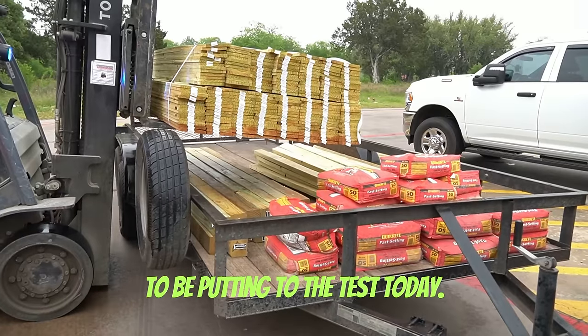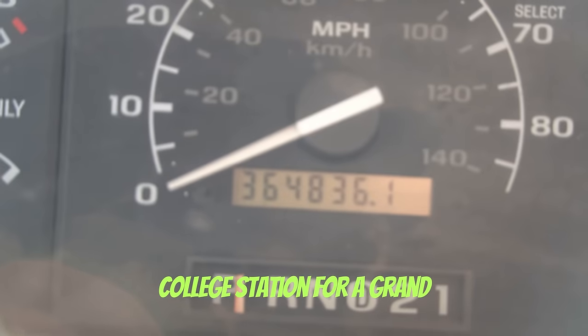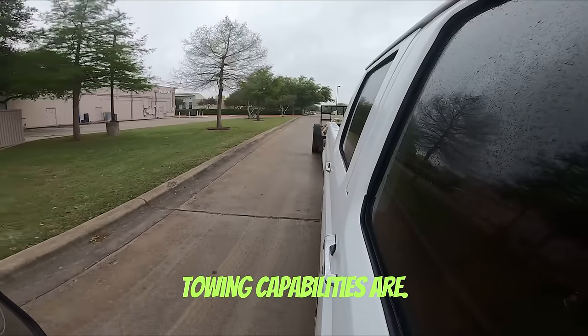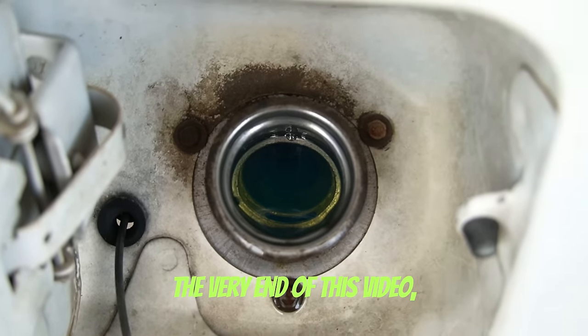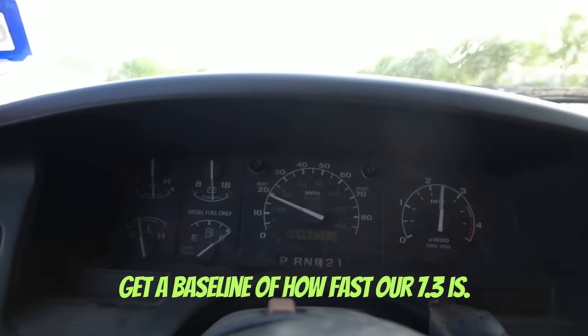That is what we're going to be putting to the test today, driving from College Station, Texas to San Antonio, Texas and back to College Station for a grand total of 400 miles — to see not only if the truck makes the trip, but what our fuel economy and towing capabilities are. I also own a 6.7 Power Stroke and a 6.0 Power Stroke, so we're going to be comparing the 7.3 to those two trucks. At the very end of this video, we'll be testing the 0 to 60 speed just to get a baseline of how fast our 7.3 is.